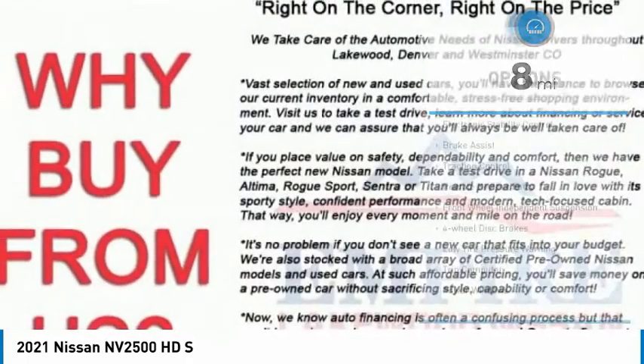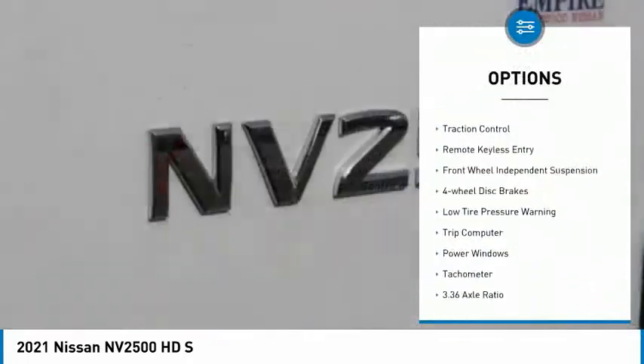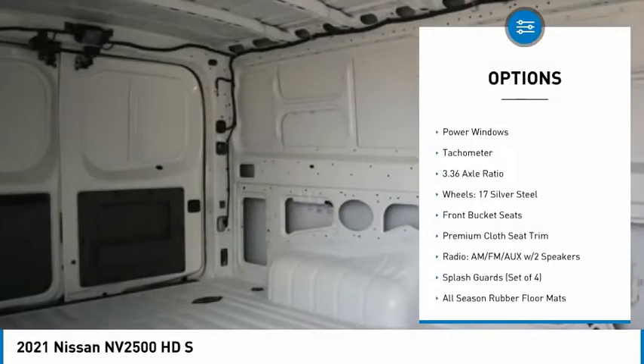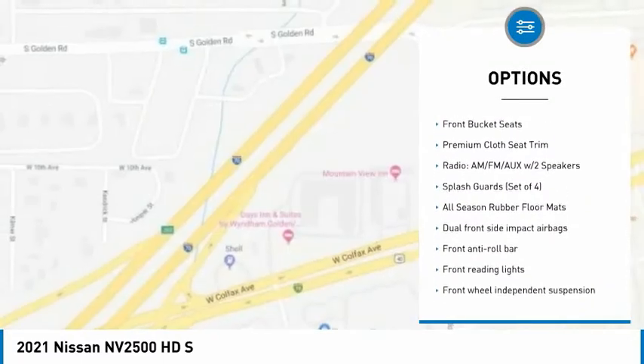Here are some of this vehicle's great options: electronic stability control, brake assist, traction control, remote keyless entry, front wheel independent suspension, and four-wheel disc brakes.